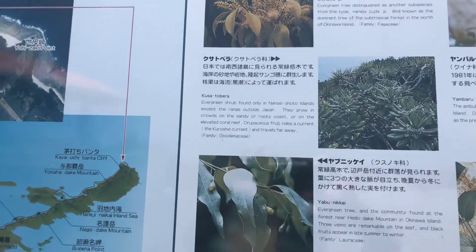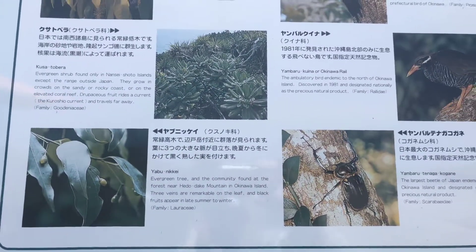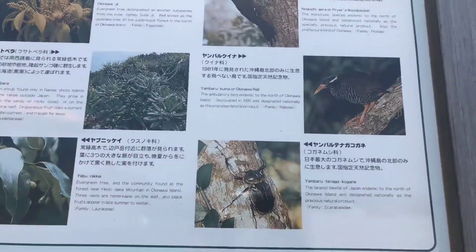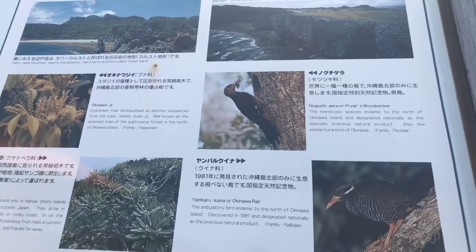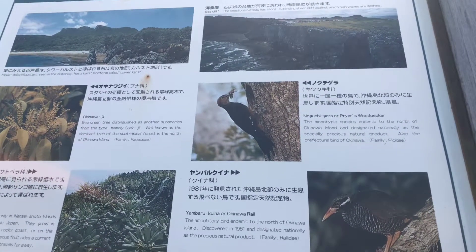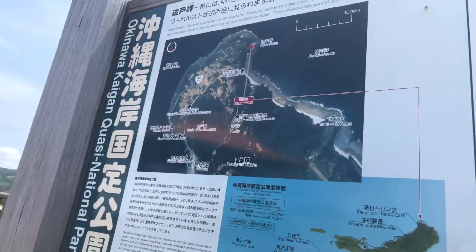The Evergreen Tree, the Kusatabera. There's that bird — yeah, there's another bird. Man, they like them birds up here. Limestone Plateau has a long extending sheer cliff against which high waves are dashing, much like Cape Zampa.